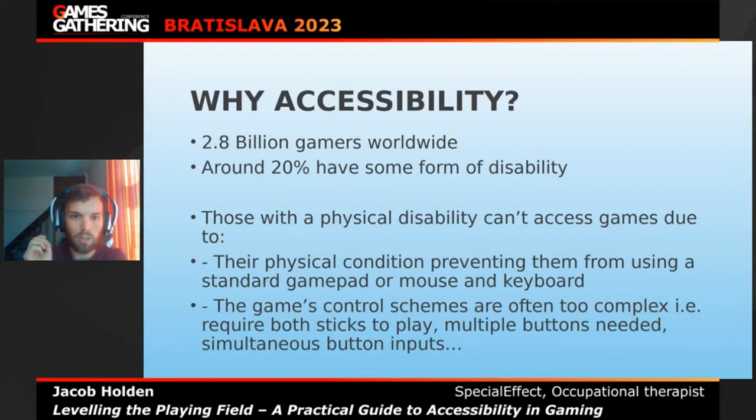Or it's the game's control schemes that can be quite complex for them to access — for instance, using both joysticks on the gamepad, having to use the entire controller and all its buttons, and pressing more than one button at the same time. Hopefully this talk will give you some insight as to how to remove those barriers and allow way more players to play your games.